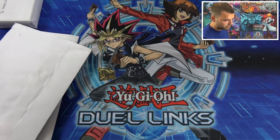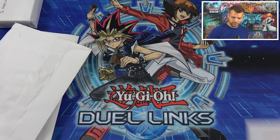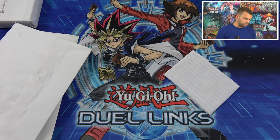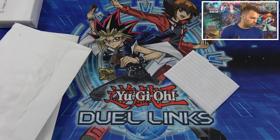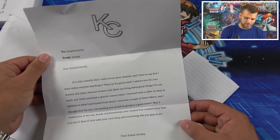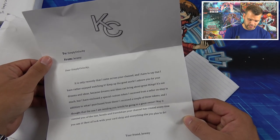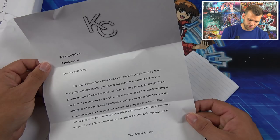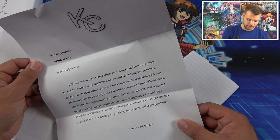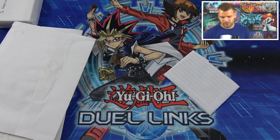He did a little Dark Magician Girl picture on there, I thought that was pretty cool. There's a little goody inside. It reads: 'Dear Simply Unlucky, it is only recently that I came across your channel and I have to say I have rather enjoyed watching it. Keep up the good work. I admire you for your dreams and ideas because dreams and ideas can bring about great things. It's not much, but I've enclosed a special custom token I received on eBay. I thought sending you one would be great — may it remind you of the ties, bonds, and friendship your channel has created. Best of luck with your card shop. Your friend, Jeremy Kaiba Corp.'